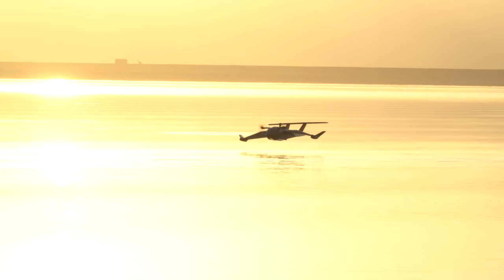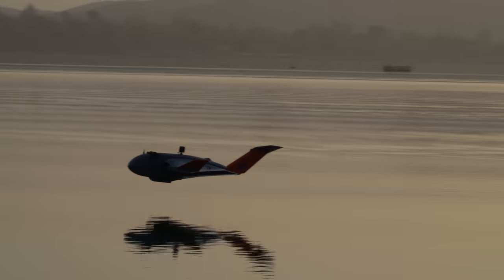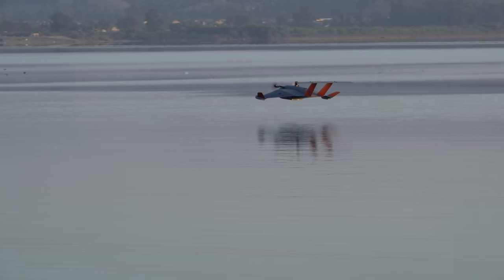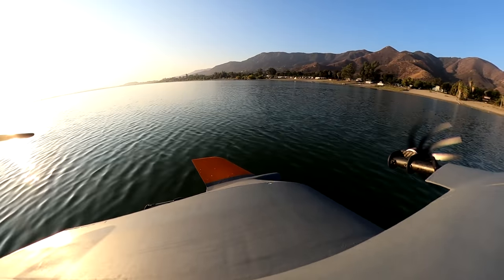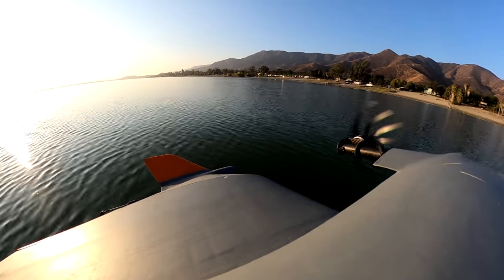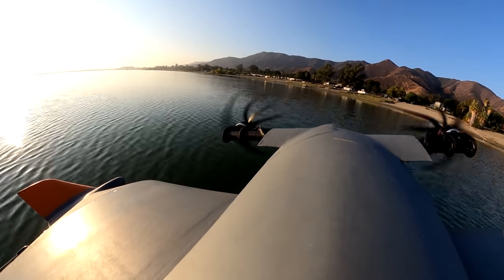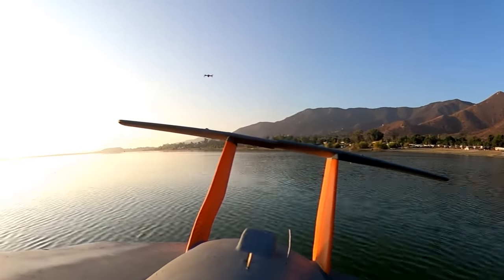This is an autonomous ekraniplan, or ground effect vehicle, using custom Arduplane code written by a genius named Sebastian that utilizes a light detection and ranging, or LIDAR, unit on the bottom of the wing to automatically hold a preset altitude. This is enabling Daniel from RC TestFlight to steer this 16-pound monster around the lake like a boat, simply pushing it left or right to go wherever he wants. And there's me in that thing.